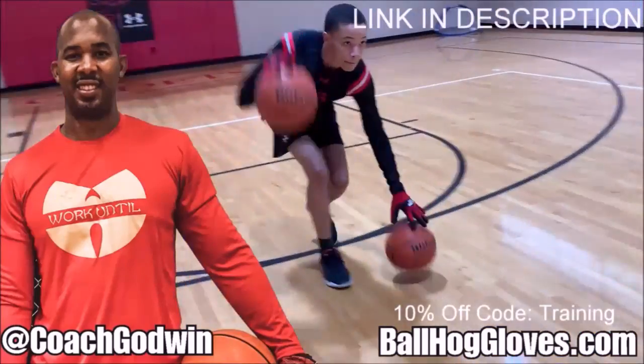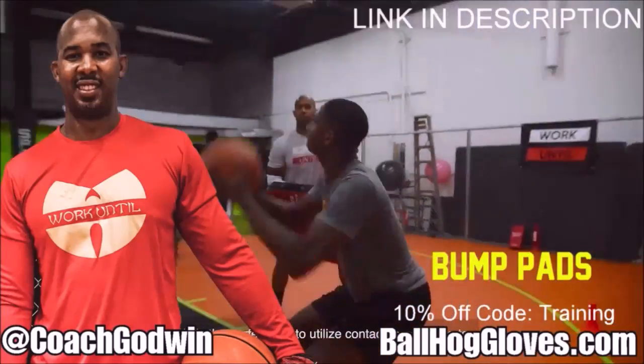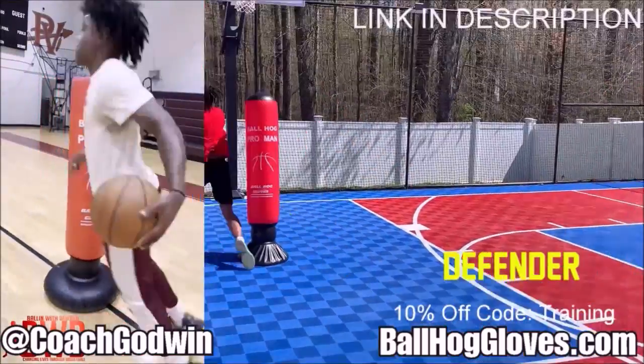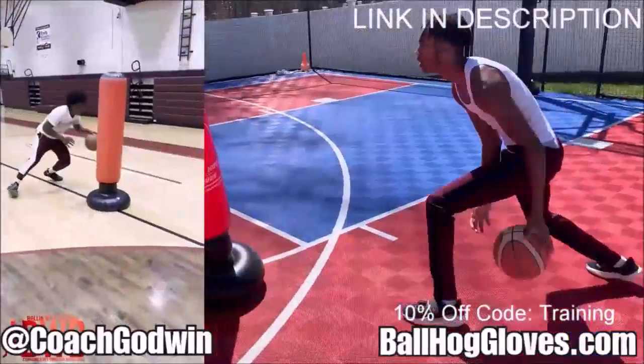Coach Perron Godwin here with the Ball Hog Gloves training products. We have everything you need from ball handling gloves, bump pads, shooting eggs, and combs. Also check out our new product, the Ball Hog Pro Man.